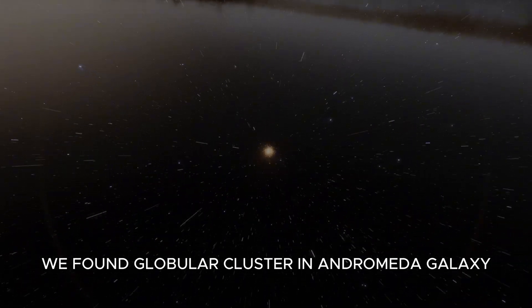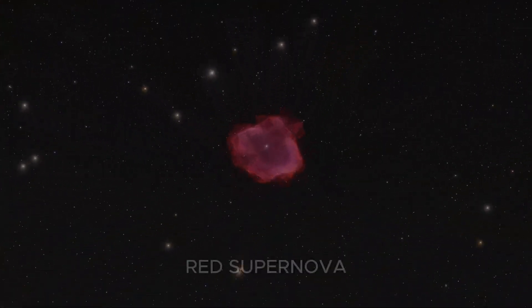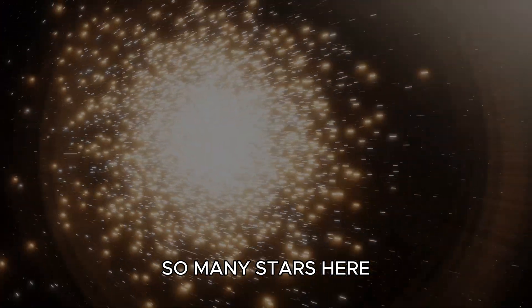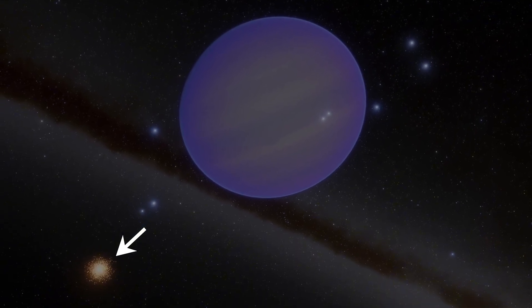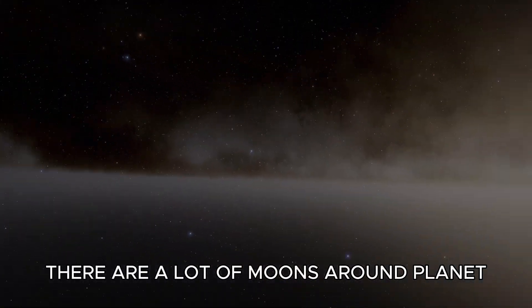We found a globular cluster in the Andromeda Galaxy. Red supernova. Let's try to find a planet in the Andromeda Galaxy. Blue Jupiter — there are a lot of moons around this planet.